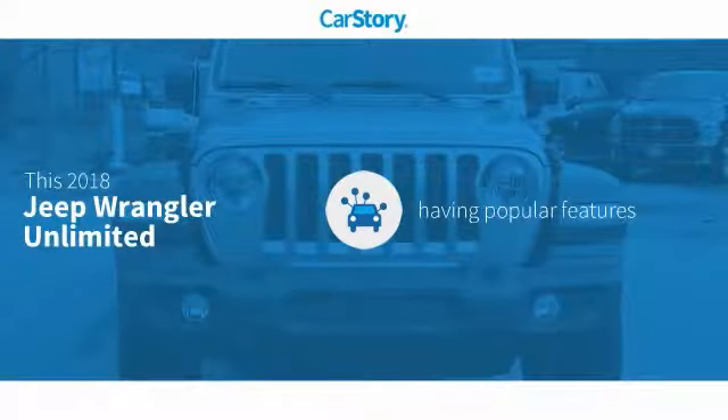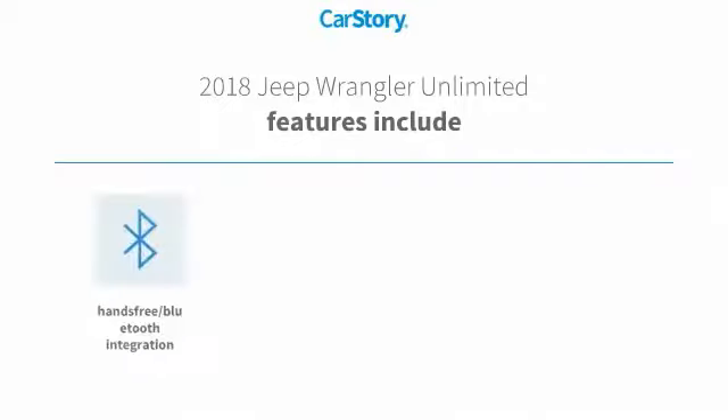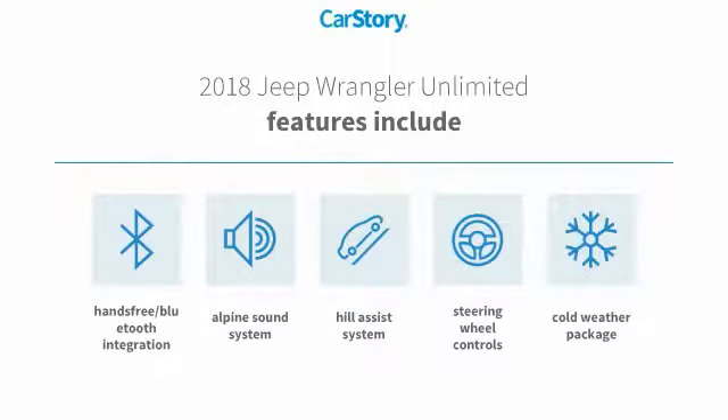Car Story research indicates this vehicle as having valuable features in high demand. Features also include premium sound system, cold weather package, steering wheel controls, hill assist system, and hands-free Bluetooth integration.